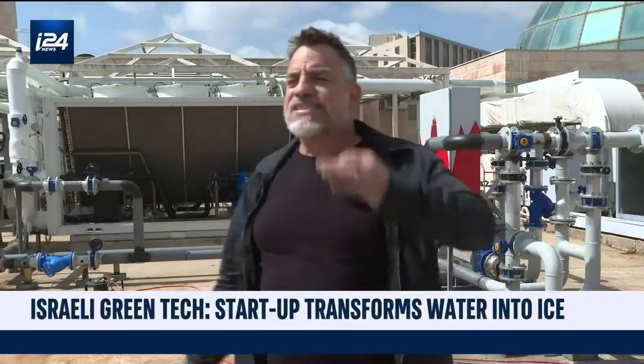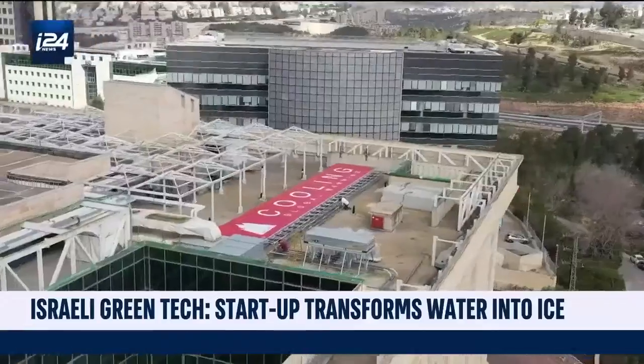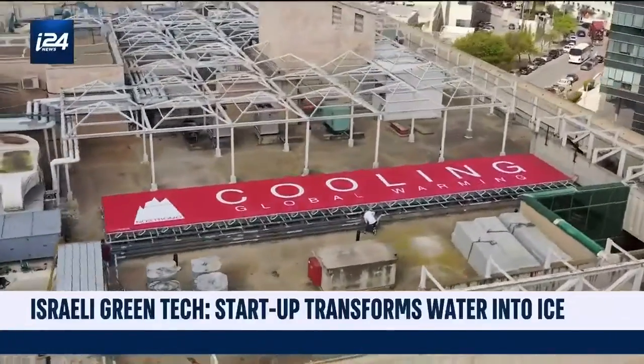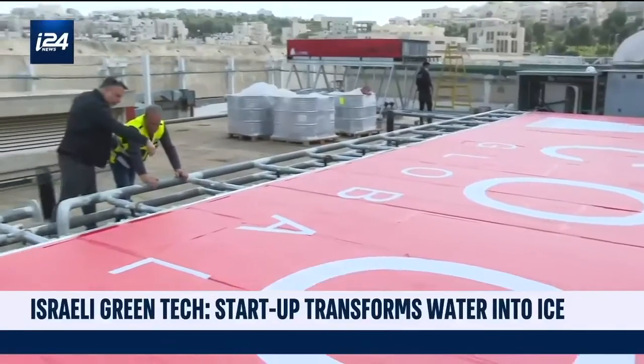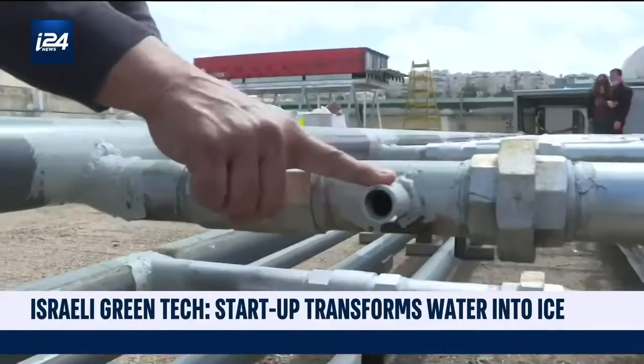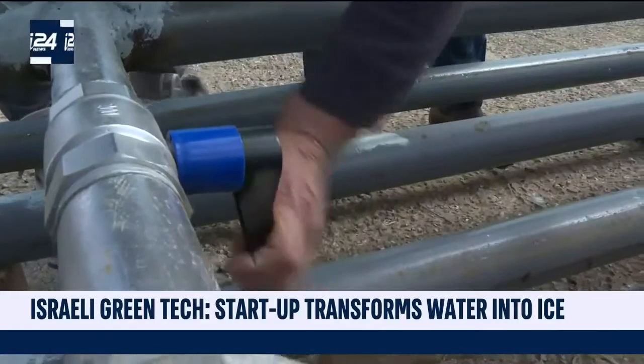These machines consume about 70% of the electricity consumed in a commercial building through the hot days. The startup uses electricity to freeze water at night when consumption is low. During the day, the ice trapped in the cells of the storage system cools the water without any electricity consumption.